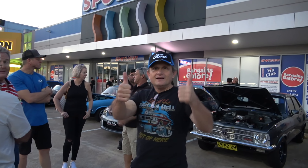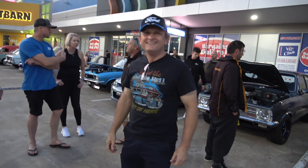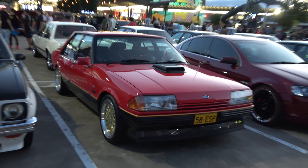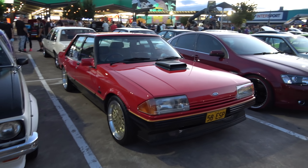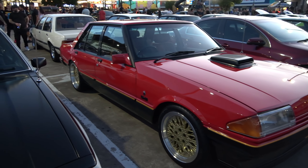This Holden, ladies and gents — big turbo setup, looking sick. And there's Sasha again — hi Sasha, how you going buddy? Always lovely to have you at these shows. One of my good friends, ladies and gents.